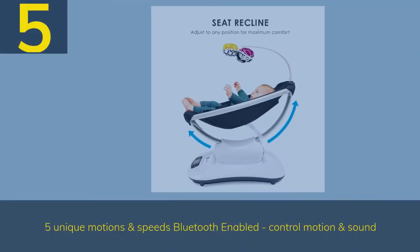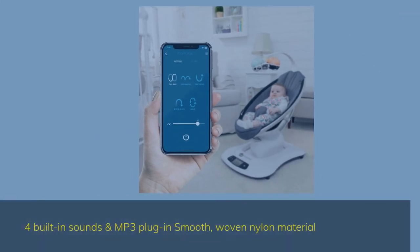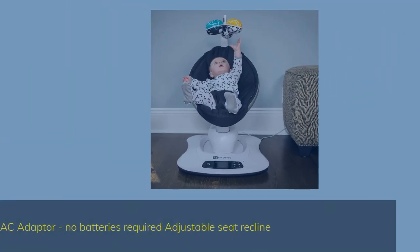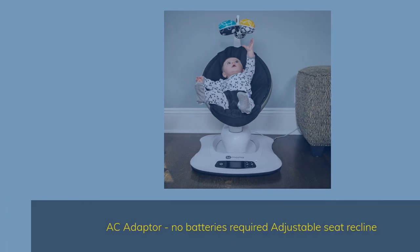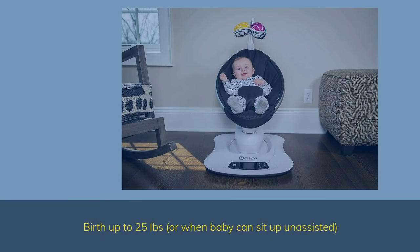Number 5. Five unique motions and speeds, Bluetooth enabled — control motion and sound. Four built-in sounds and MP3 plug-in, smooth woven nylon material, AC adapter, no batteries required. Adjustable seat recline, supports up to 25 lbs, or when baby can sit up unassisted.